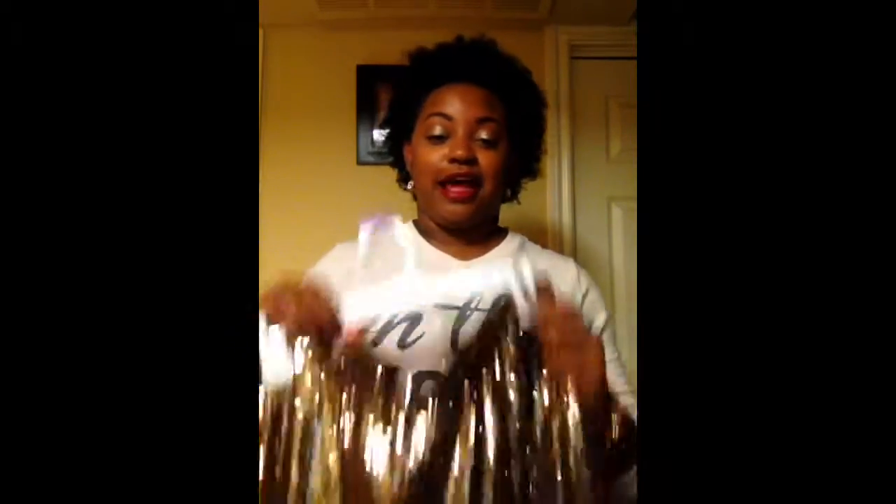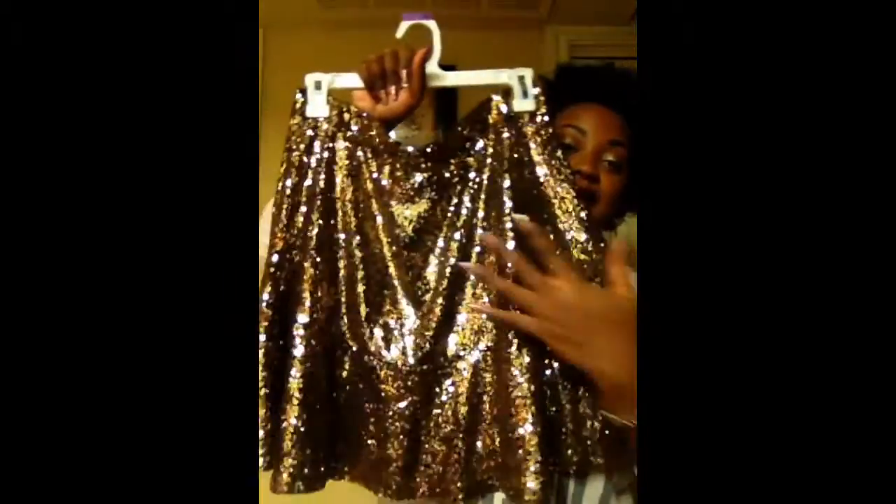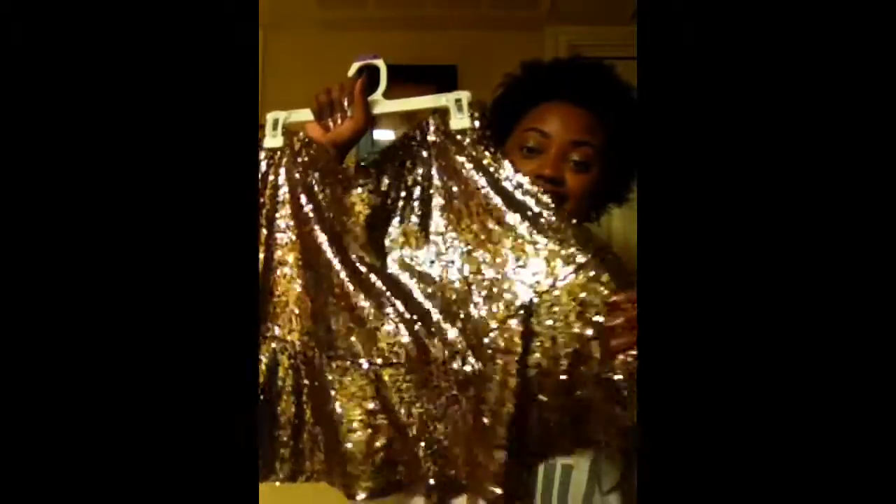But when I tell you guys, this skirt — look how glamorous that is. I just need this as a backdrop — just have this behind me because that's so fabulous.